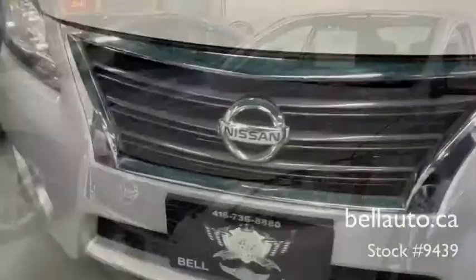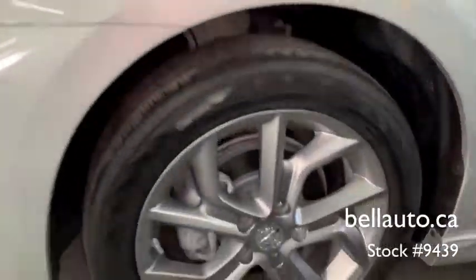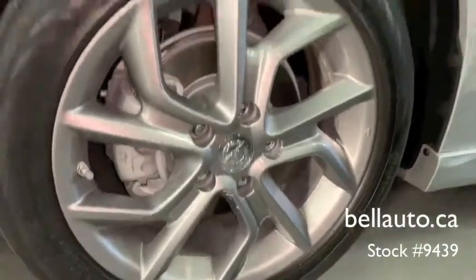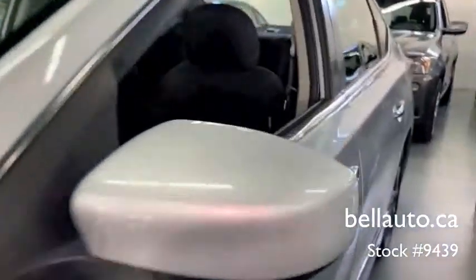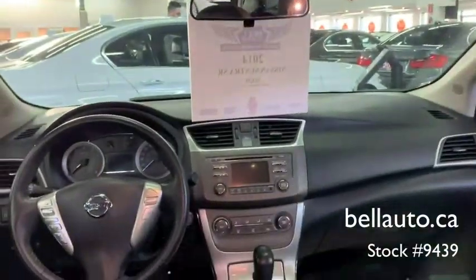Here's a great deal on a 2014 Nissan Sentra. This four-door, five-passenger sedan has not yet reached the 100,000 kilometer mark. It features a front-wheel drive platform, an automatic transmission, and a 1.8 liter four-cylinder engine. Nissan prioritized practicality, efficiency, and style.